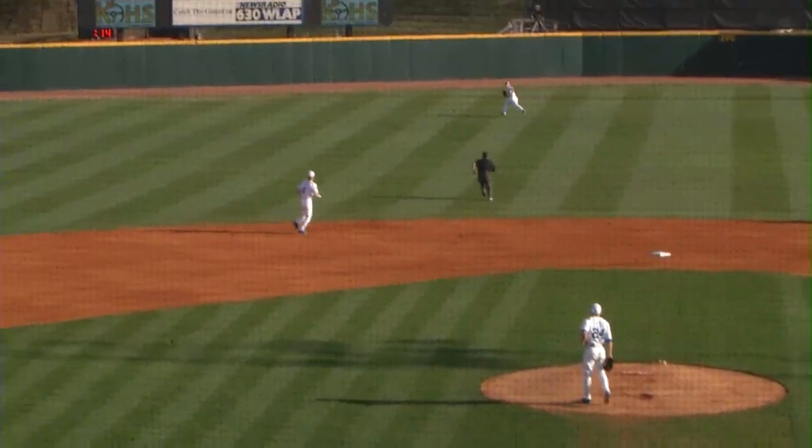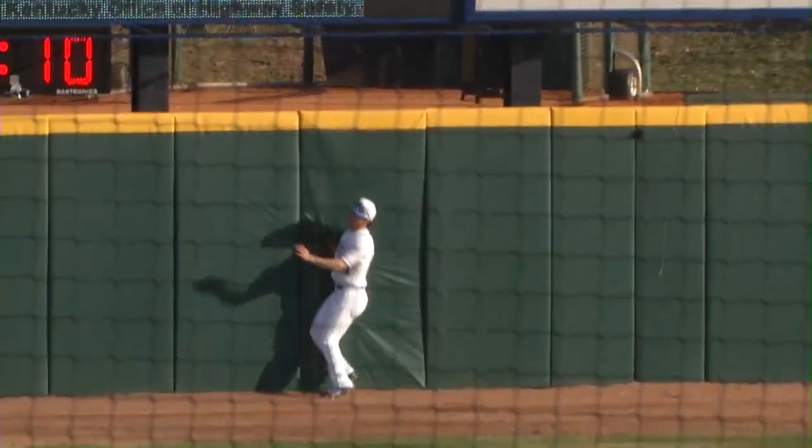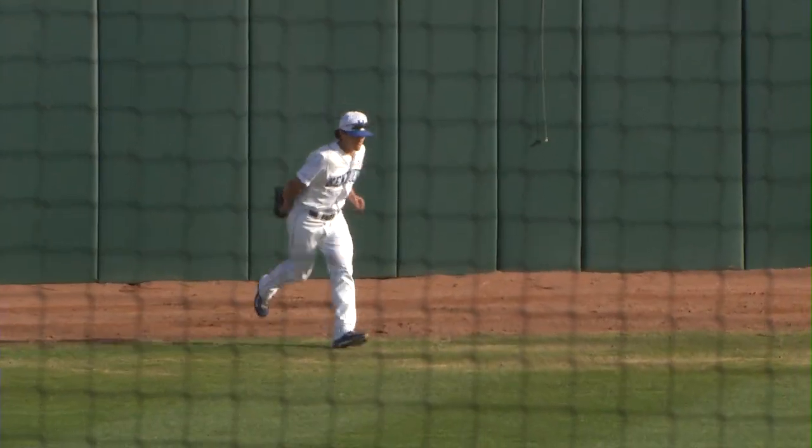Here's the 1-0, a swing and a lazy fly into deep left center. The wind's going to carry it. Cousineau back on the track, and he will make the catch and bang into the wall.